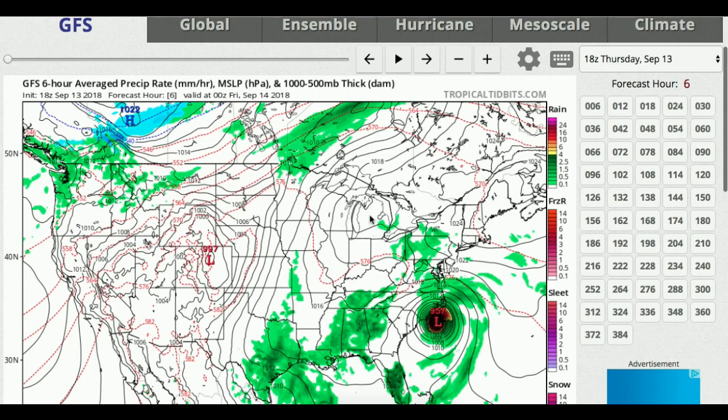Hello everybody, welcome back to another video. Hopefully you guys are all having a fantastic day. Today's upload is just going to be a long range update outlook, one of those type of videos. I decided to title it 'Signs of Winter Are Coming,' because I've realized some things in the patterns — like bigger storms, temperatures cooling off, and even some snow showers appearing around the northern tier of the country. So, signs of winter are definitely there.